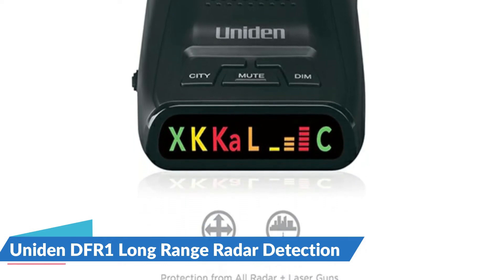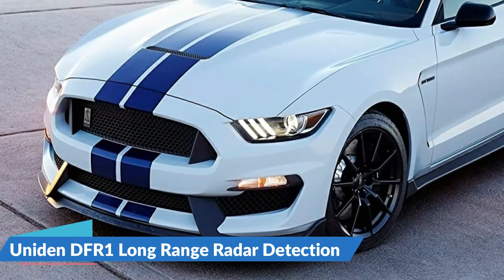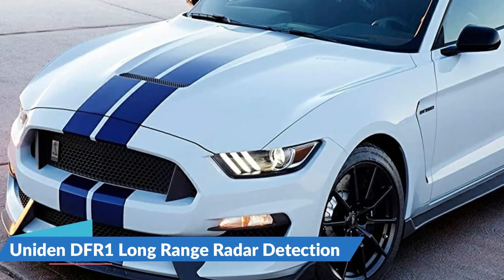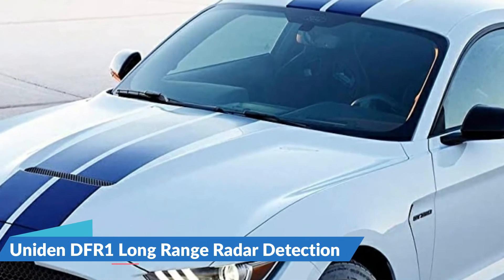The Uniden DF-R1 radar detector comes with a 12V DC vehicle power cord, dual suction cup windshield mount, hook and loop fastener tape, and a spare fuse for the 12V power cord.